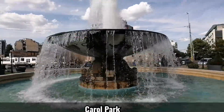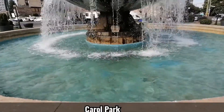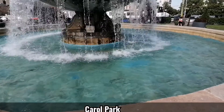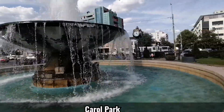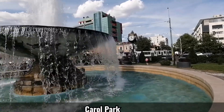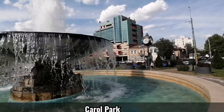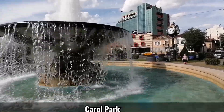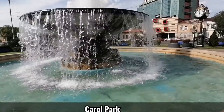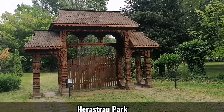Let's see the fountain in a better light. Also the clock shows 4 o'clock. This is a traditional entrance.